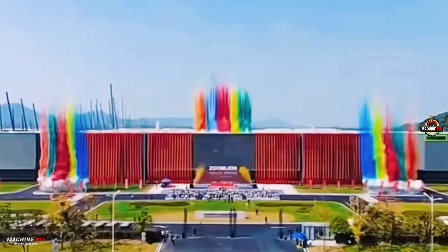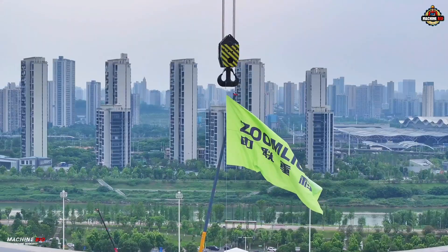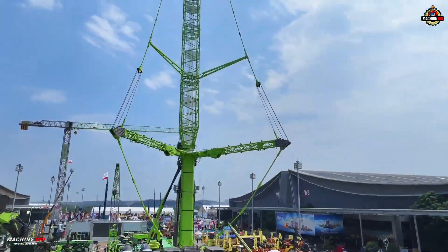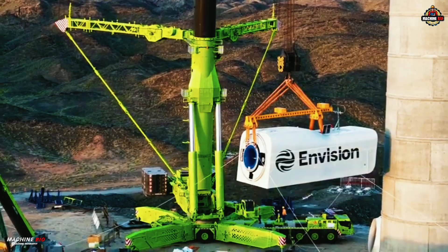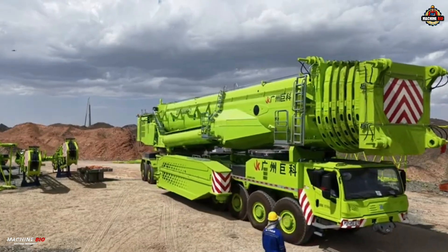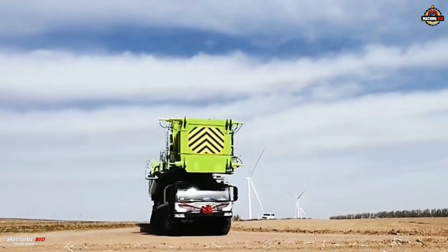Unveiled at CICI 2025, the Zoomlion ZAT-40000H7 stands as a groundbreaking feat in heavy lifting technology. With a record-breaking lifting capacity of 4,000 tons, this all-terrain crane is now the largest tonnage crane of its kind in the world, representing the latest in Zoomlion's 4.0 intelligent manufacturing.